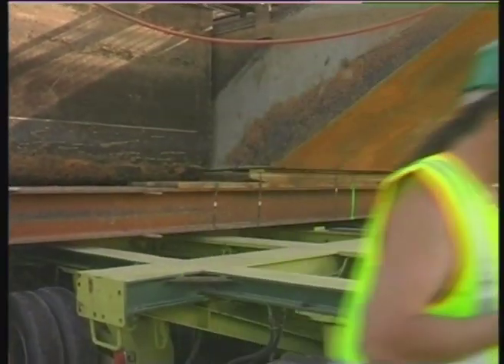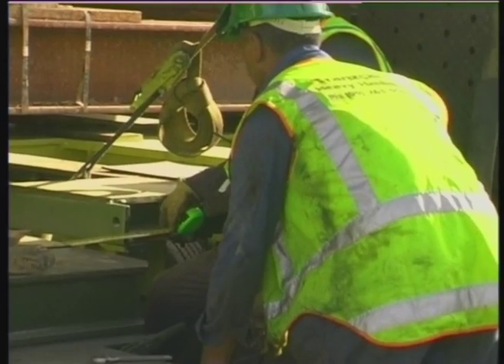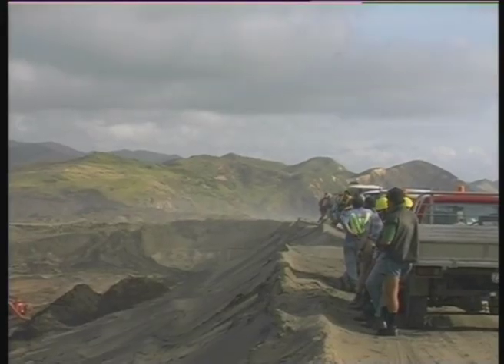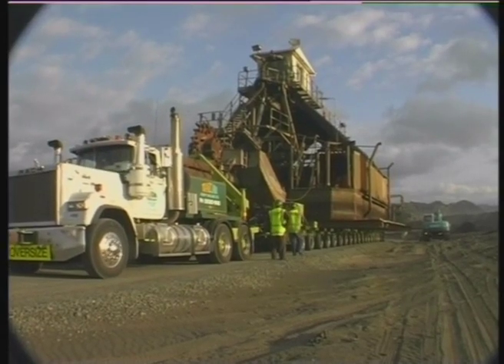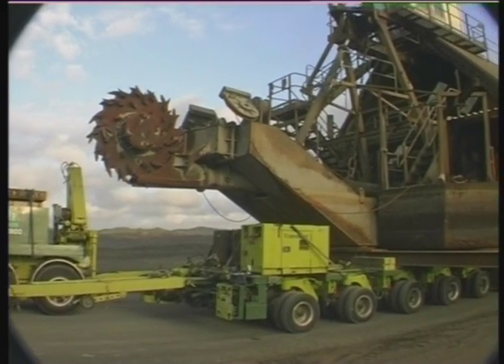With transverse beams elevated, hydraulic pressures were closely monitored, bearing in mind the cantilevered front cutter exceeded the weight of the rear pontoons. On the initial gradient, five prime movers were used, consisting of four Mack 500hp units and a 525hp Mercedes.